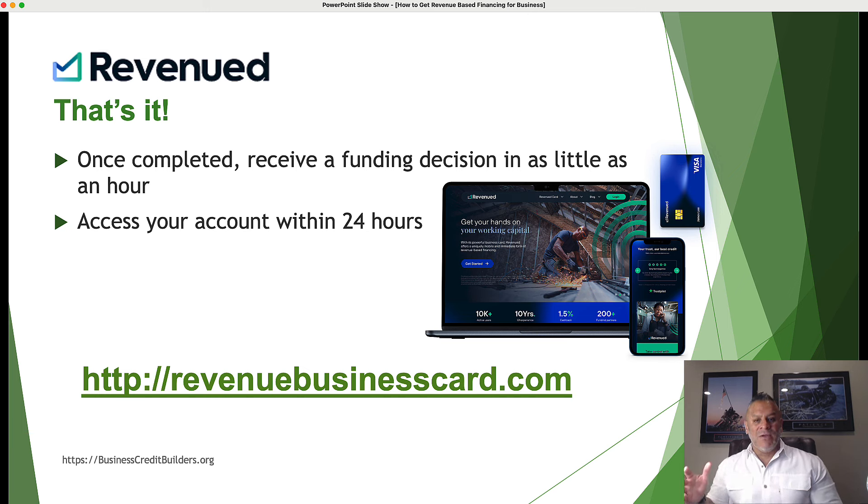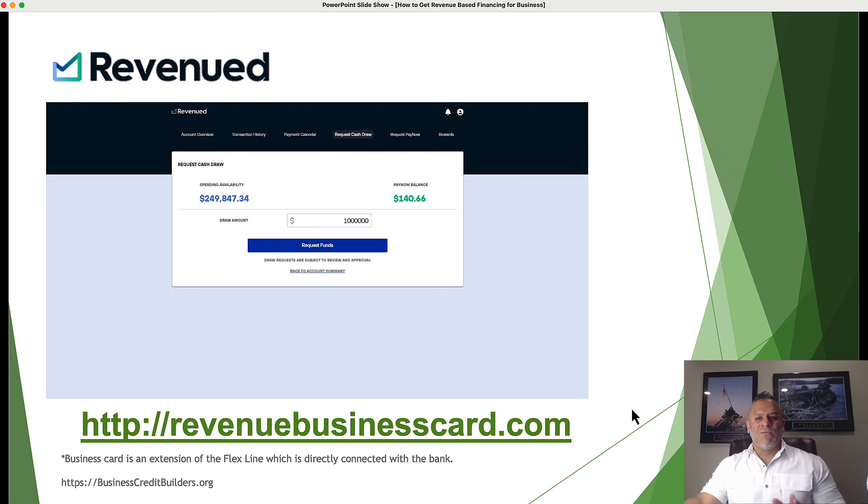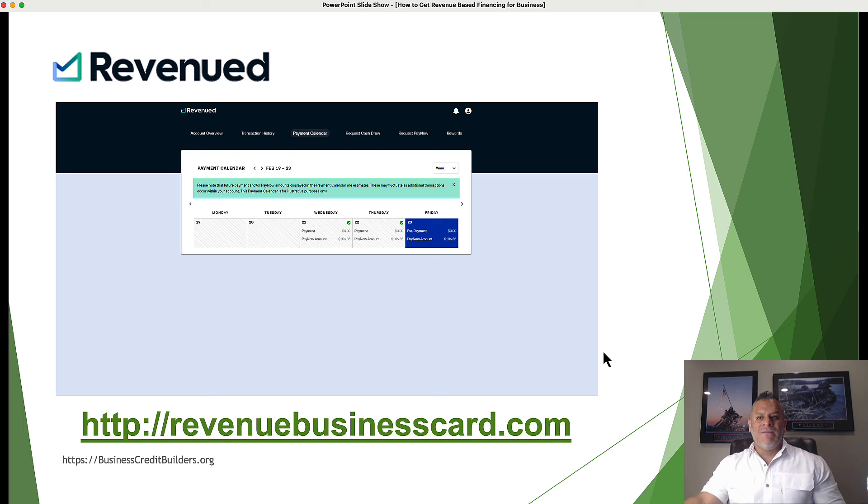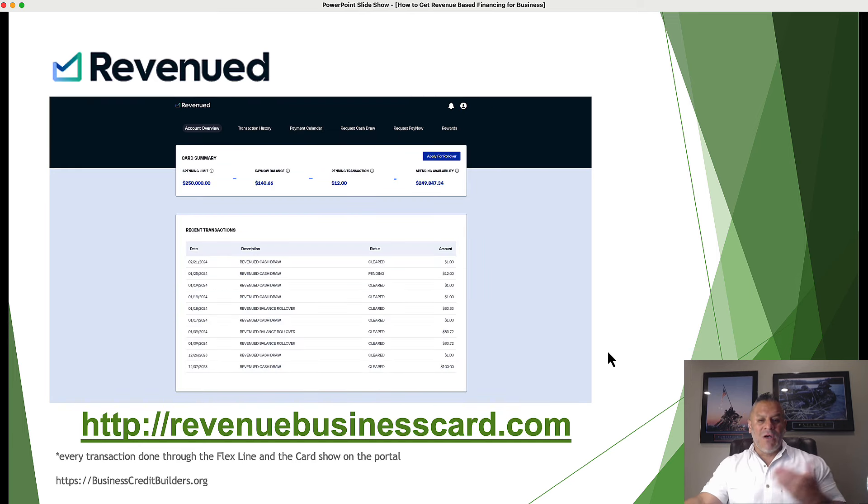So if you're doing $20,000 a month or more in revenue, this is an opportunity to get access to a line of credit for your business, plus a card tied to your credit line available when you need it — with funds deposited within one business day. Your business card is an extension of your credit line. When you want to draw funds, just select the amount, it'll show you your repayment terms, and funds are deposited. The payment calculator shows what your repayments are, and the dashboard tracks all your transactions and card spending.